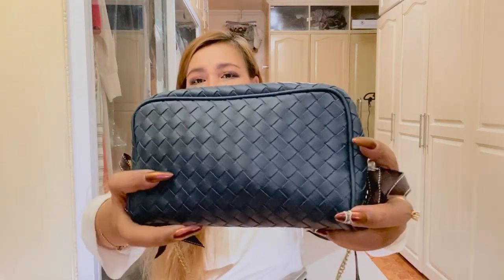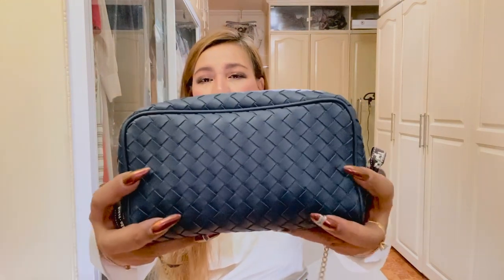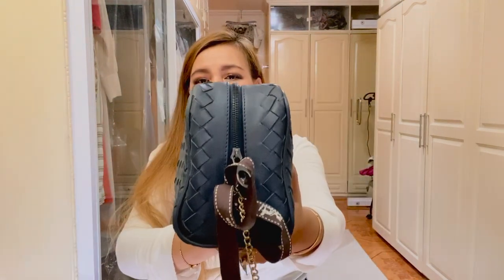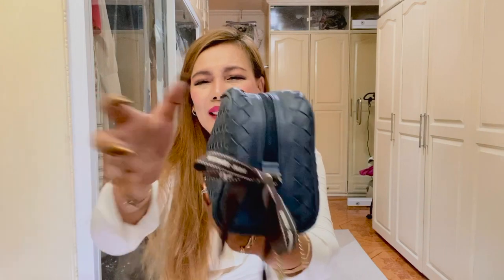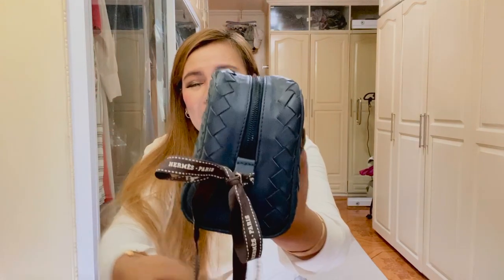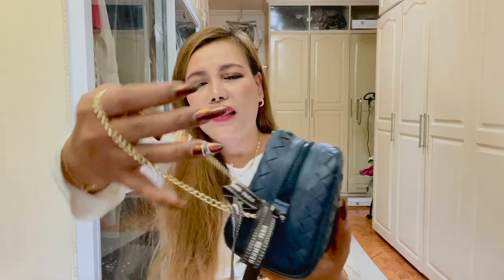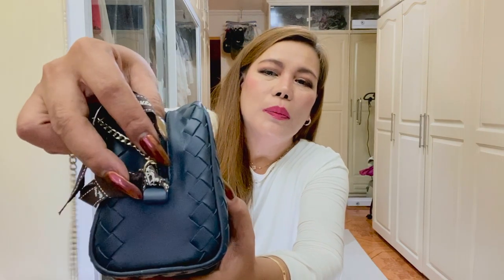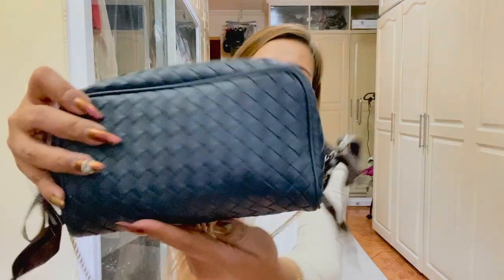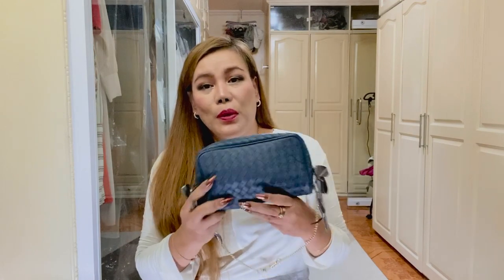Let me show you up close. This is the front, the side, the back, the other side, and the bottom. This is an ordinary chain, and I attached it here with a ribbon from Hermès.